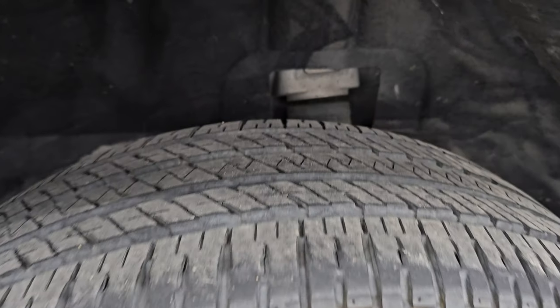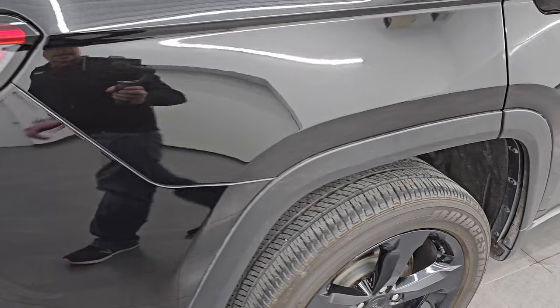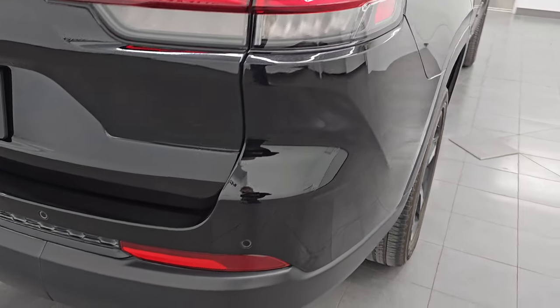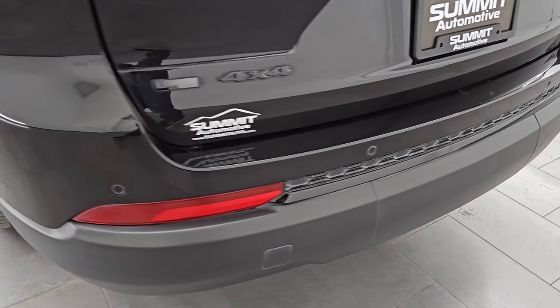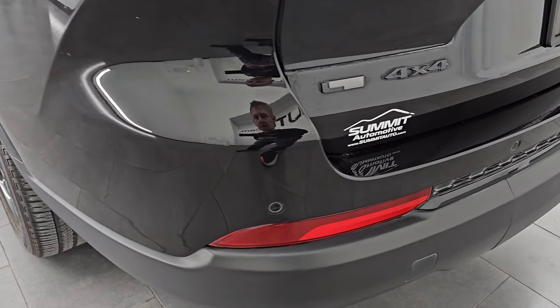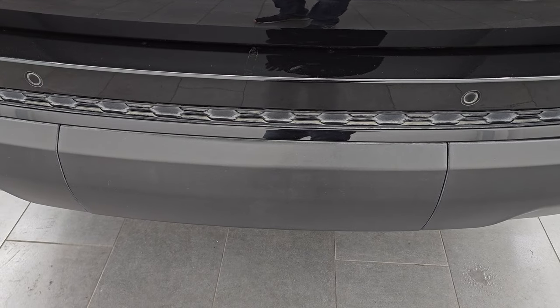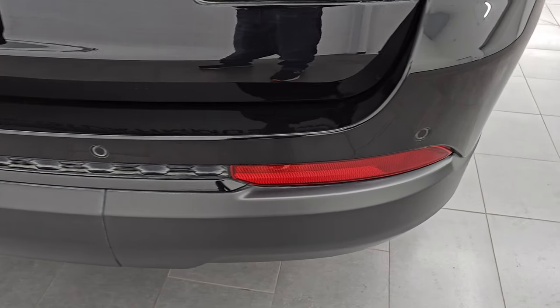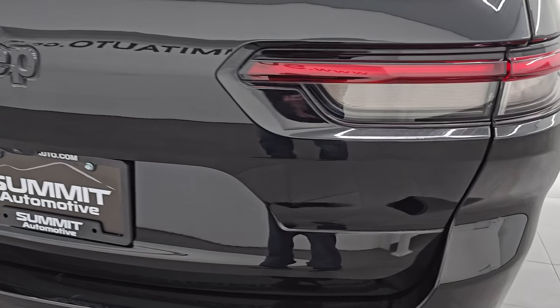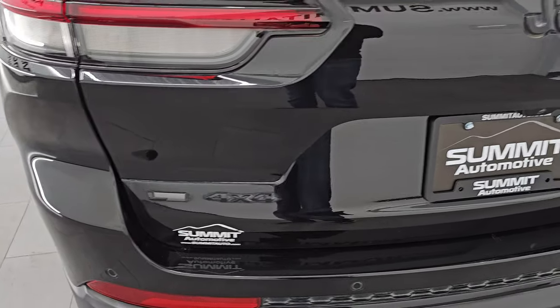The back wheels are in excellent shape and the back tires have just as much tread as the front. You get four-wheel disc brakes on this vehicle. One factory add-on on this particular Jeep is the tow prep group, which gives you the rear load leveling suspension and the receiver hitch zoom. This one does not currently have a receiver hitch or wiring, but it's all set up to receive it. You also have the LED tail lamps, and the rear gate and rear bumper are in excellent shape.